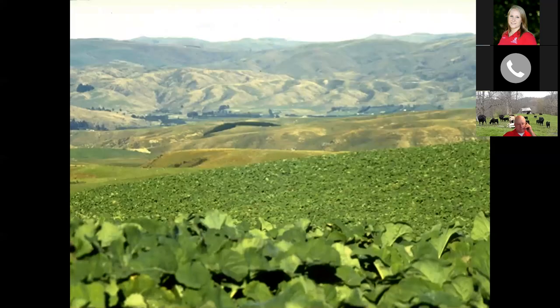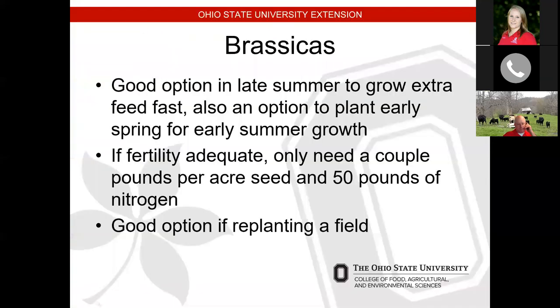That covers stockpiling fescue and orchard grass. I also want to talk about some other options. There's a picture here of a bunch of brassicas growing in New Zealand — farmers there actually have a 10-year rotation with a lot of their pastures, believing that genetics and seed variety improvements warrant reseeding every 10 years, and for two years they would put brassicas into the rotation to graze during their winter months.